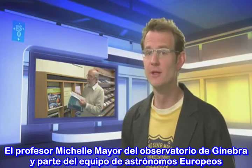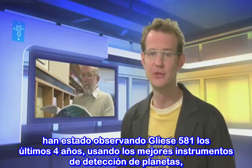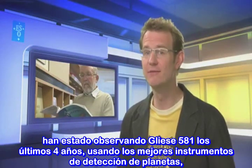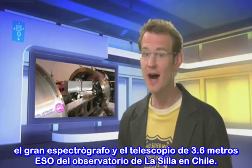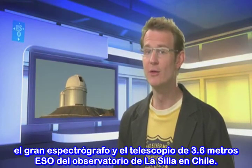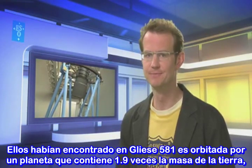Professor Michel Mayor from the Geneva Observatory and his team of European astronomers have carefully observed Gliese 581 over the past four years using the world's leading planet-hunting instrument, the HARPS spectrograph on the ESO 3.6-metre telescope at the La Silla Observatory in Chile.